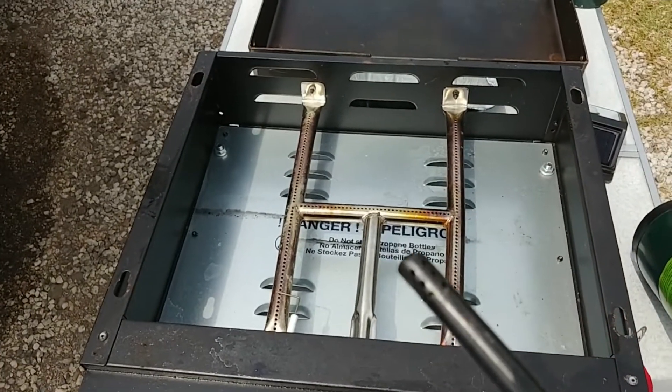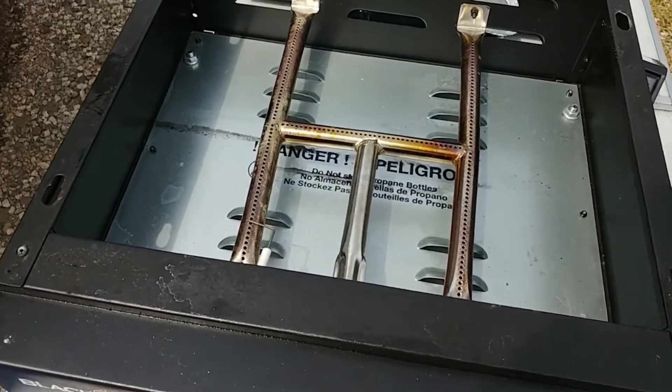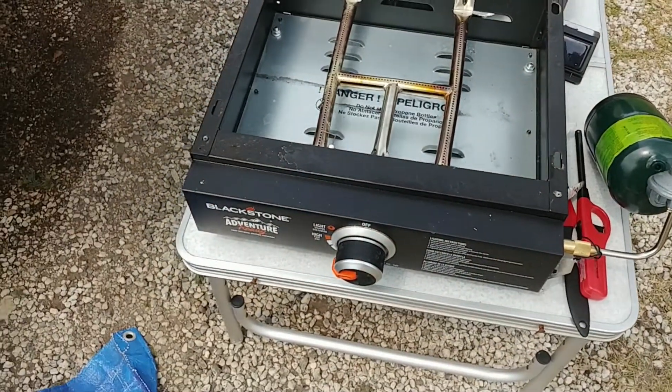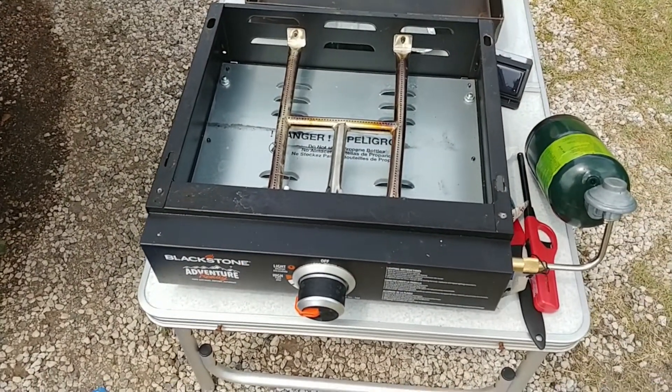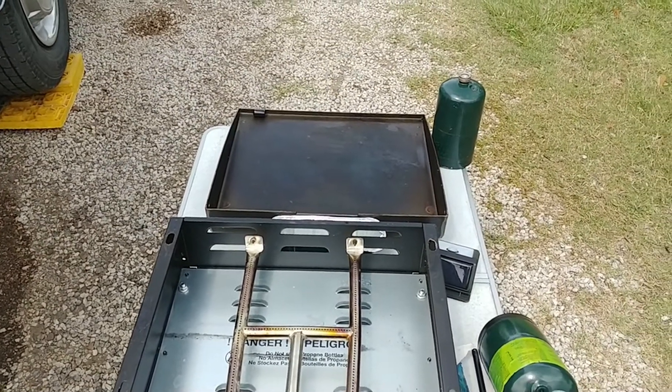Wouldn't have needed it, but I just wanted to make sure. And yeah, it lights. Everything works well. I'll tell you what — this Blackstone Adventure 17-inch griddle is amazing.